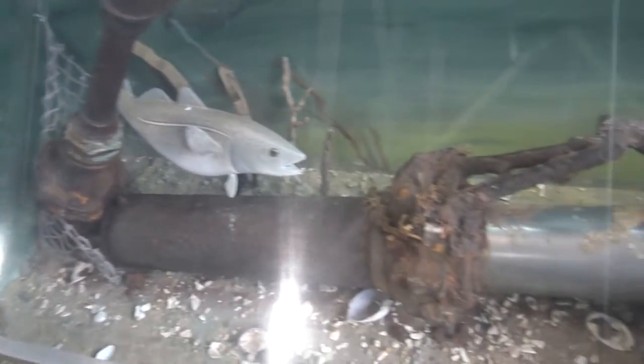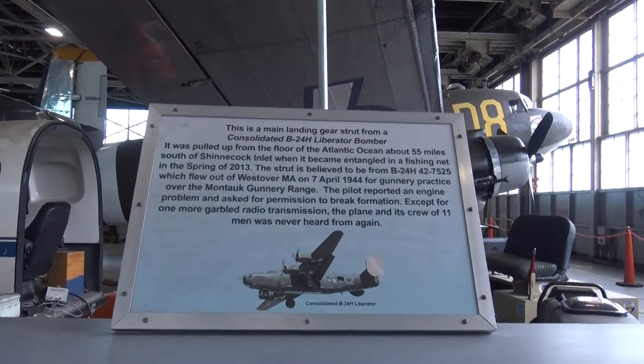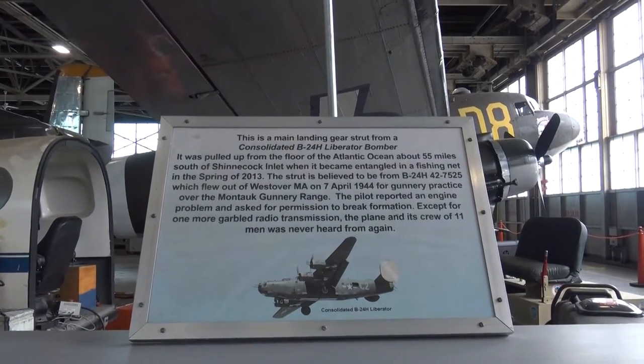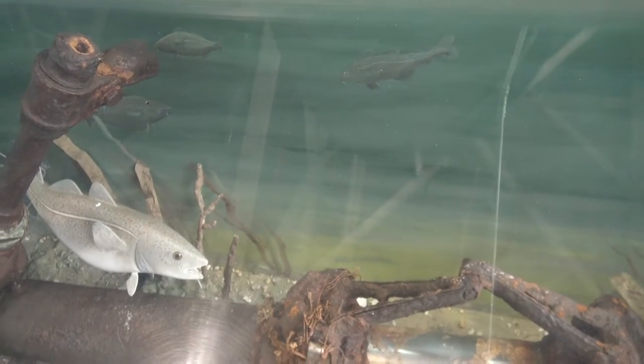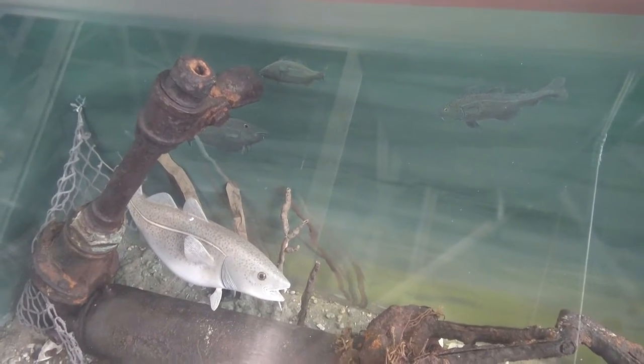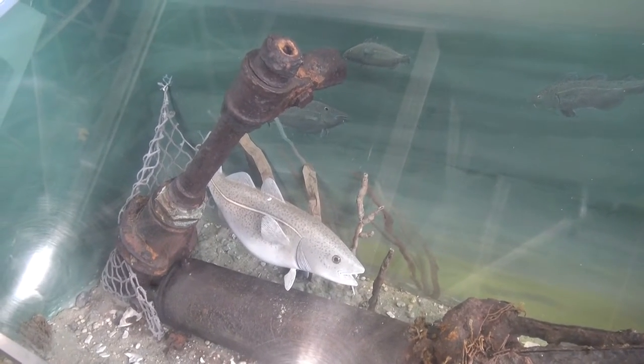You might be wondering why is this new piece of rusty metal in this display with fish? Well, this landing gear was found in 2013 off the Shinnecock Inlet when it got entangled in a fishing net. It's believed to be a strut off a certain plane that flew out of Westover, Massachusetts on April 7th, 1944, for gunnery practice over the Montauk Gunnery Range.